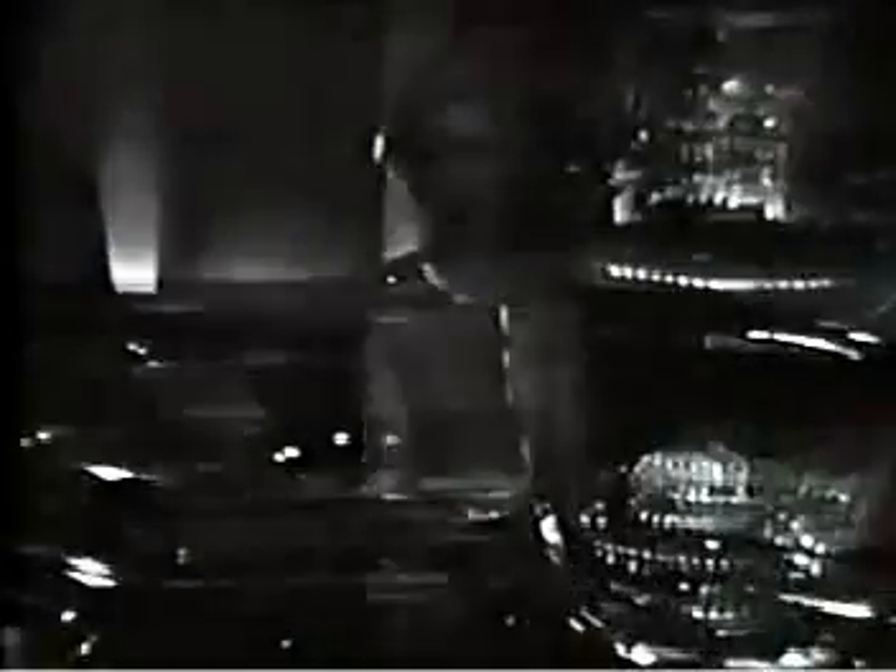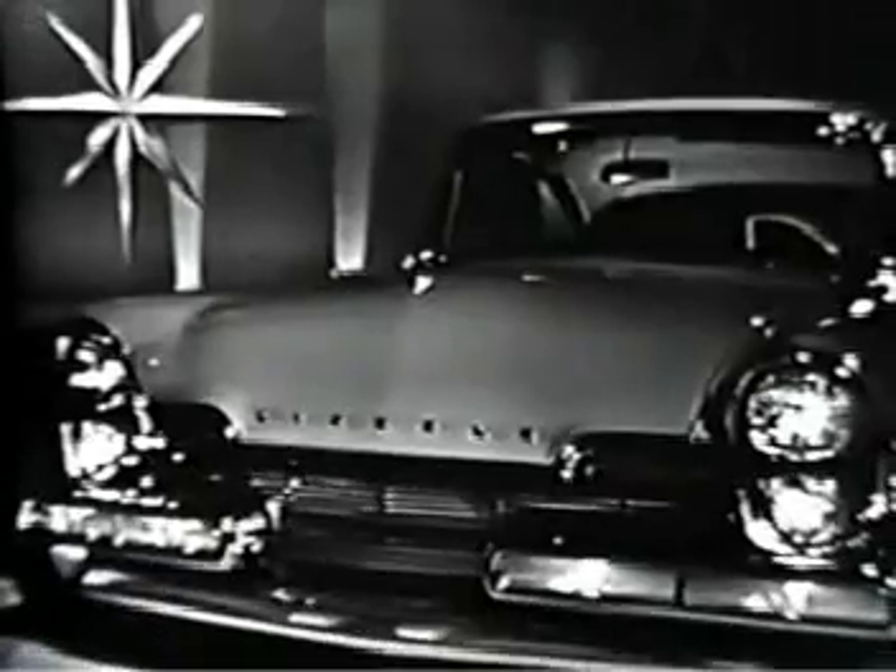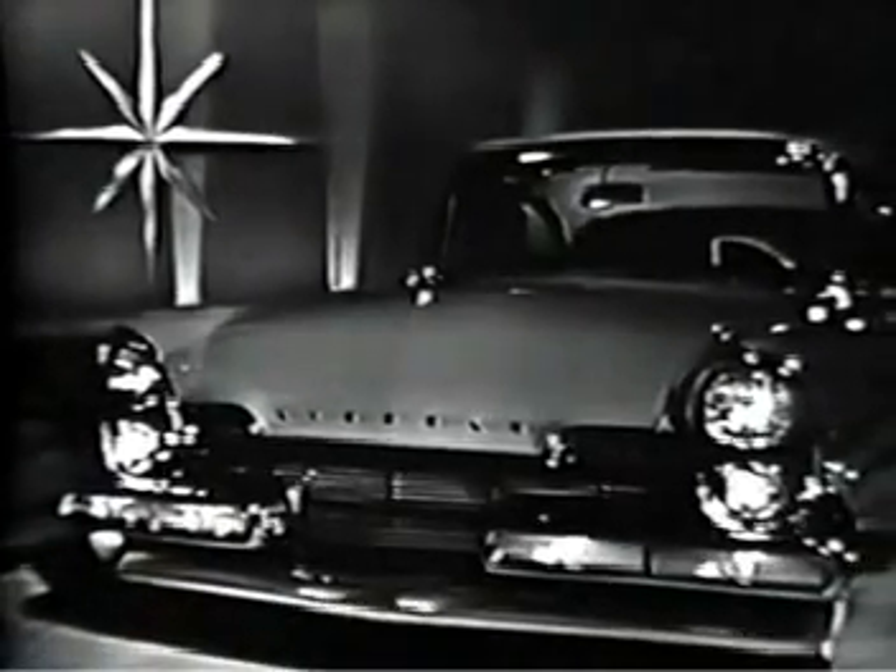And for even greater safety, a light goes on to warn you if all the doors are not properly closed. Inside and out, every dramatically new detail makes Lincoln for 1957 more than ever, unmistakably, the finest in the fine car field.